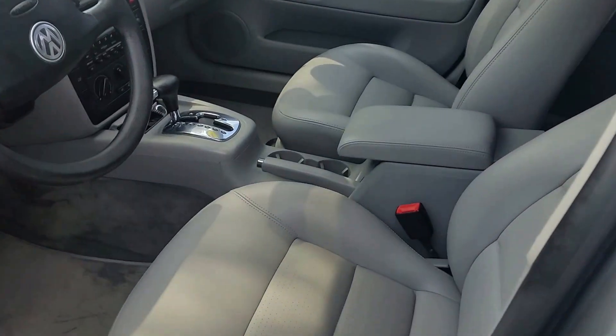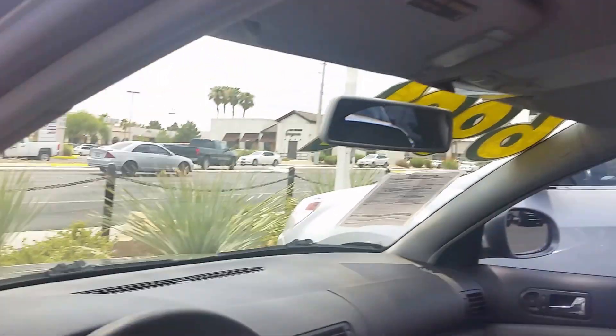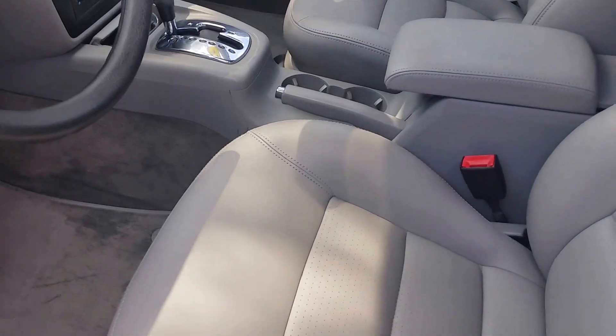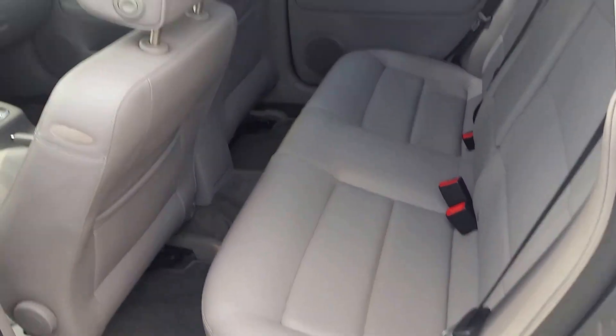And this is the entire perforated seats. Leather seats as well. Very, very clean with a sunroof of course. And this is the back of the seats here. Very clean.